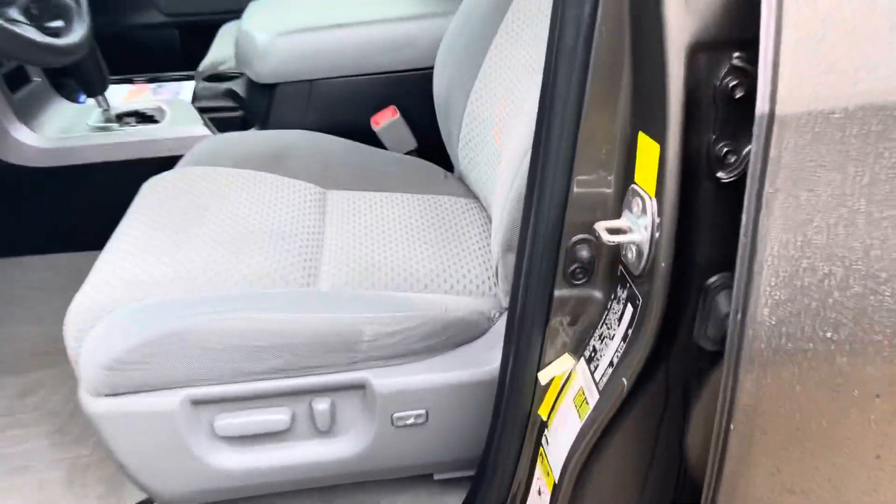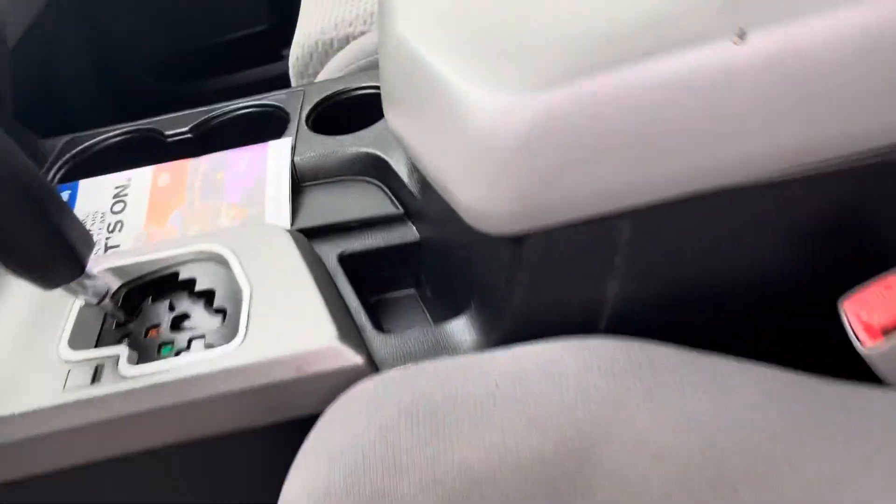I'm going to show you a quick inside of the car. It has nice clean cloth seats on it. Nice display. Beautiful ride. It has nice room seats on it.